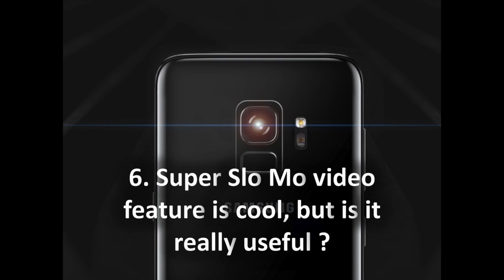6. Super slow-mo video feature is cool, but how often will you use it? The S9 and S9 Plus can shoot super slow-motion video at 960fps — 30 times slower than real life. The videos look epic and even mundane actions look interesting. Quality is only 720p and actually very grainy, but the feature is a fun gimmick. It's a bit finicky to get right in auto mode, but works fine in manual mode. Will people use this daily? Definitely not, but it's still a cool gimmick to have.